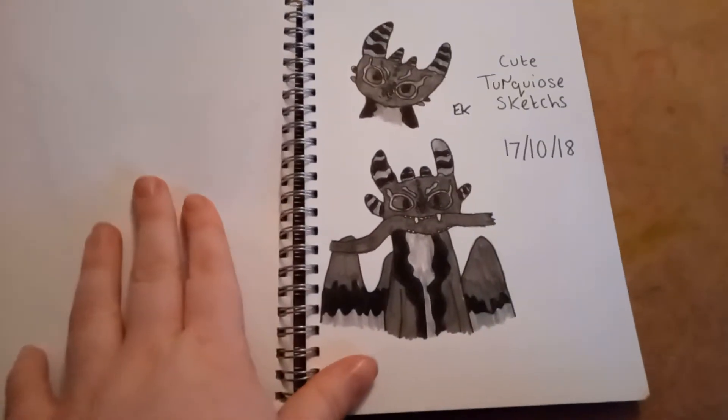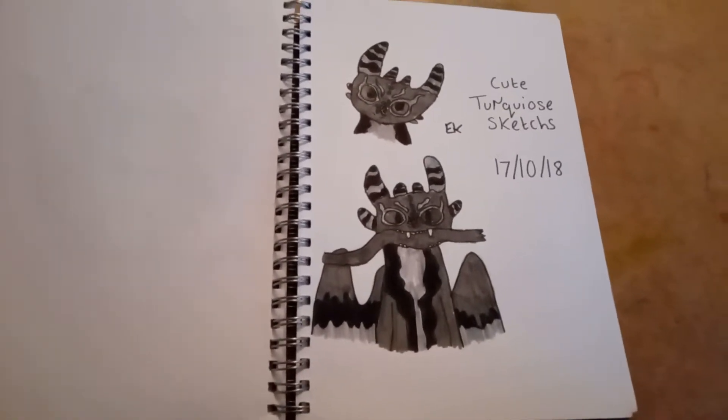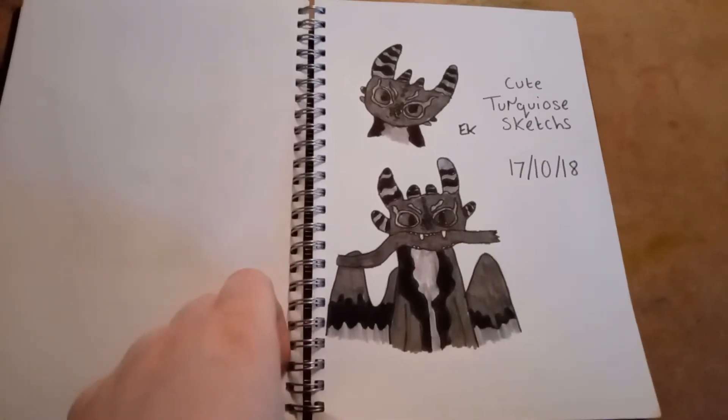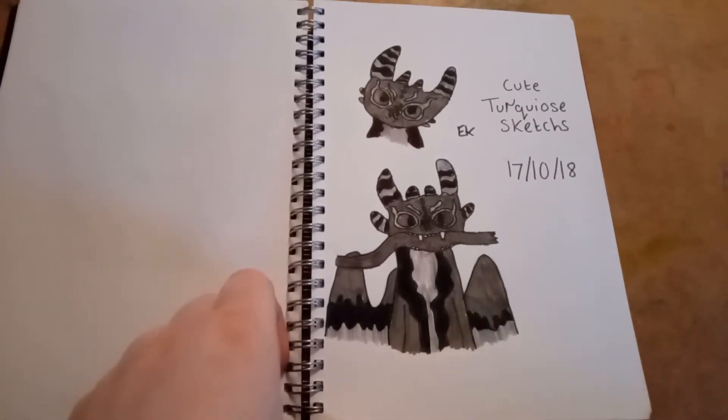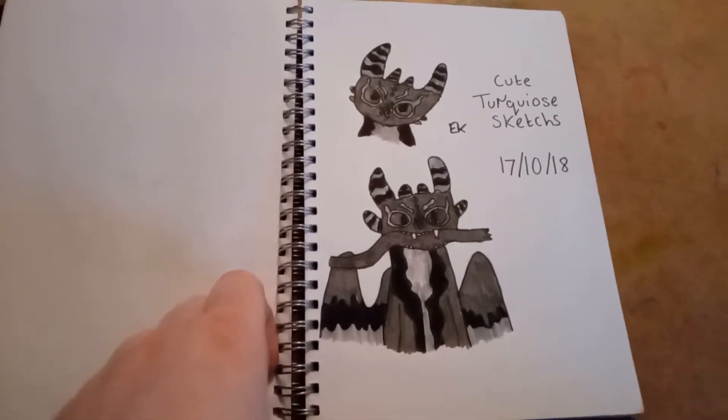This is my How to Train Your Dragon OC, Turquoise. I had to use references of Toothless because I am bad at drawing dragons and other animals — I'm okay at drawing people, but animals are a bit harder. So I legit used references of Toothless being adorable.